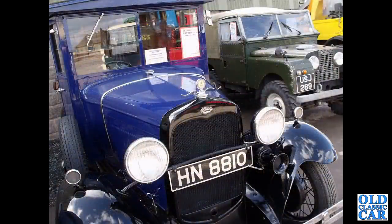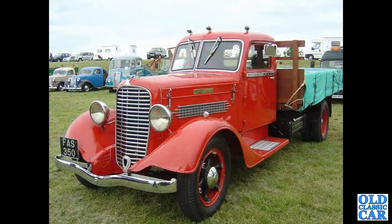Alongside a Series One Land Rover. FAS 350 — that's a Diamond T, one of several American trucks to feature in this collection, a Diamond T from 1933.